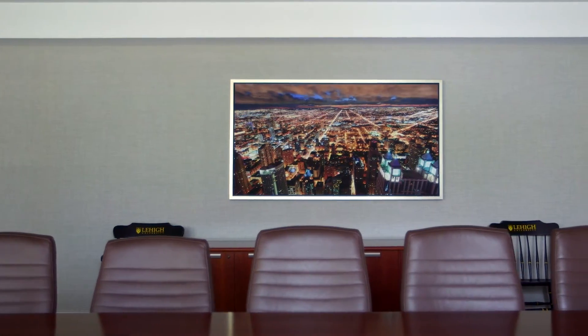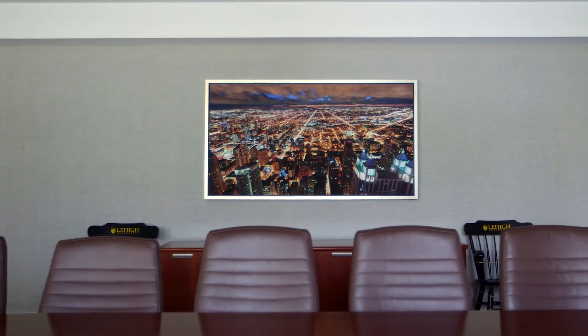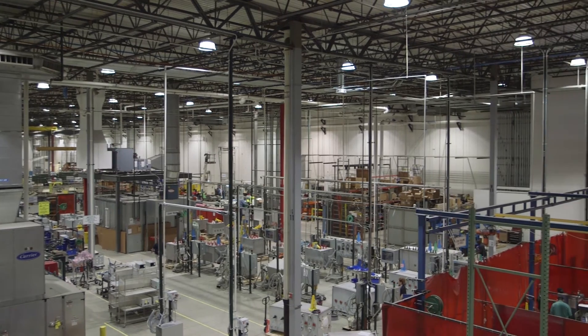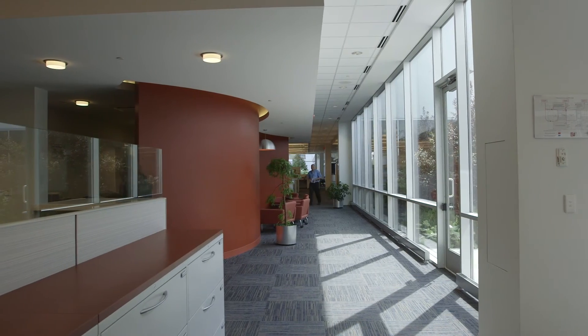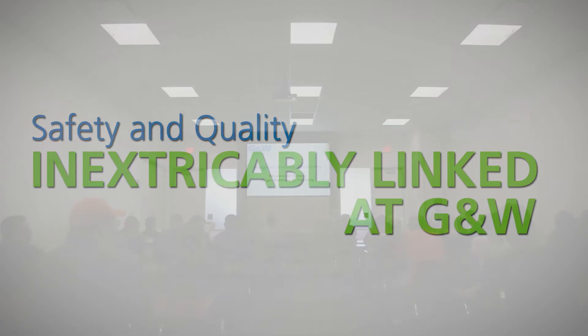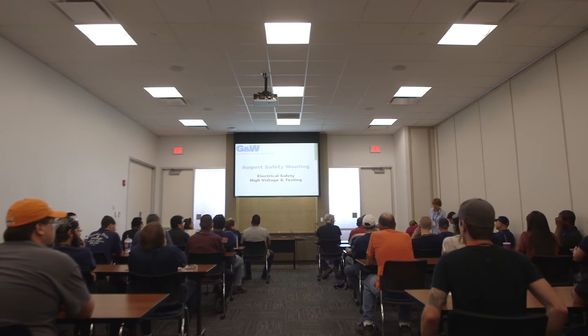Taking our operations to where our global customers are, GNW has additional manufacturing facilities in Canada, Mexico, Brazil, and China, and sales offices in India and Singapore. Safety and quality go hand-in-hand in the electrical industry, and a commitment to both is at the center of GNW's relationships with our customers on all seven continents, as well as our employees. We put our heart and soul into trying to make the best product in the world.